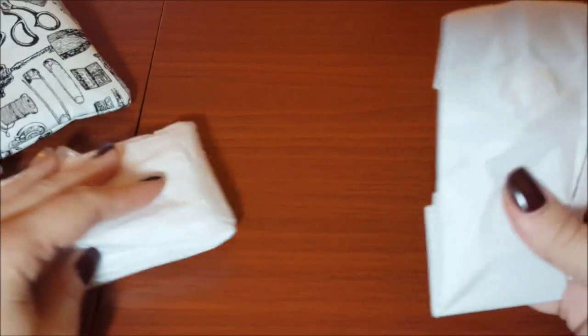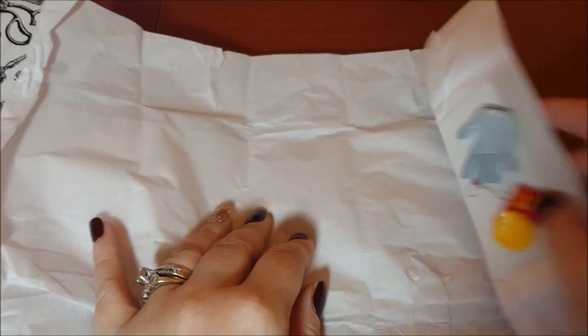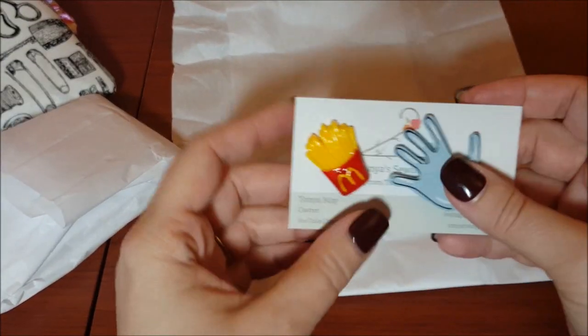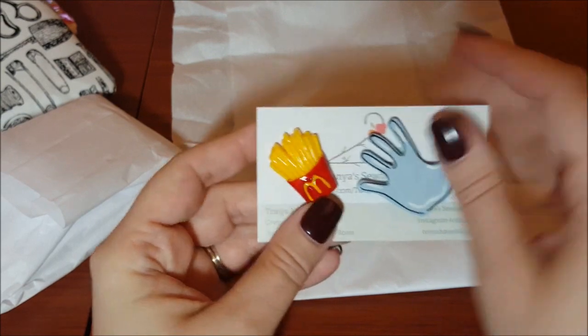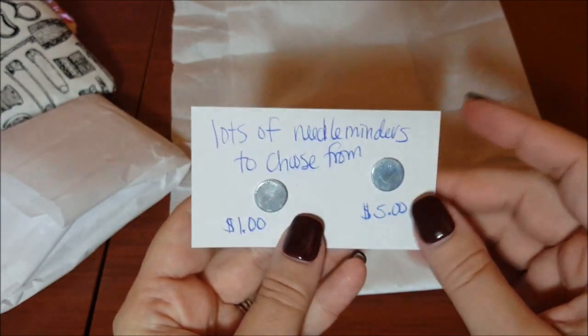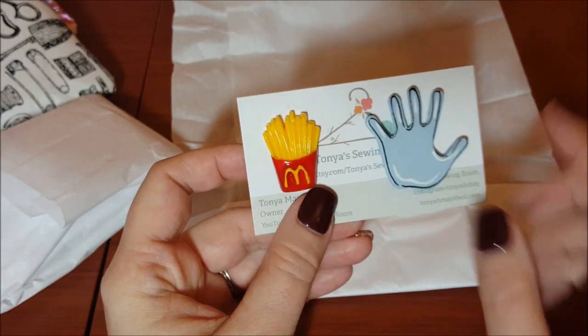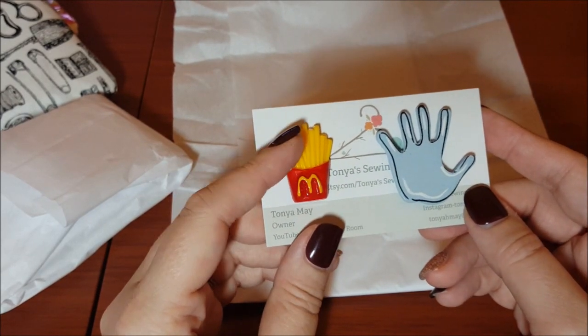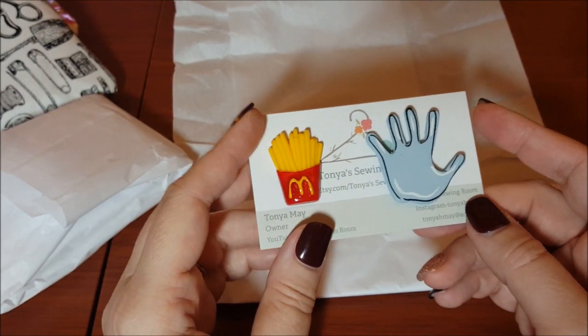Everything she sent came all wrapped up — I'm guessing these are needle minders. I didn't open them, I just wanted to show you guys how she wrapped them. She does take care in wrapping. Oh look — it's french fries and then a hand! Lots of needle minders to choose from. This one is a dollar needle minder and this one is a five-dollar one.